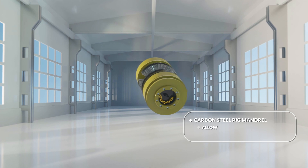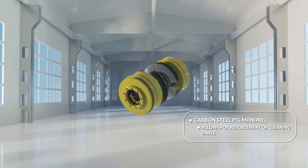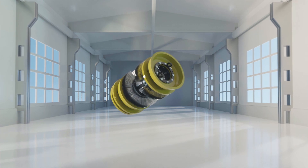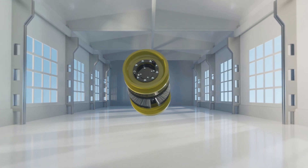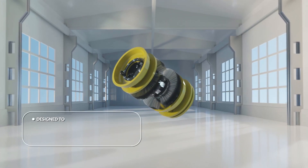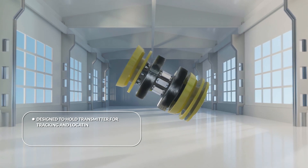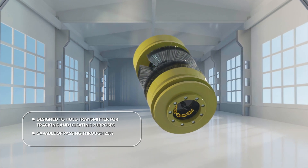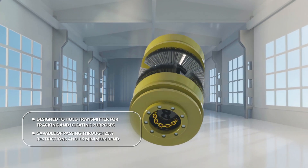All components are bolted to a carbon steel pig mandrel, allowing the user to replace all the cleaning elements as required, saving money by only needing to purchase worn parts instead of a completely new pig. This cleaning pig is designed to hold a transmitter for tracking and locating purposes as it moves through the pipeline, and will pass through 25% restrictions and 1.5D minimum bend radii.